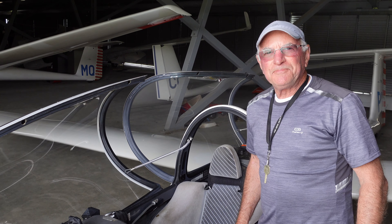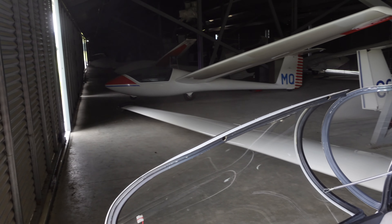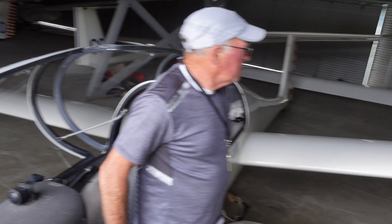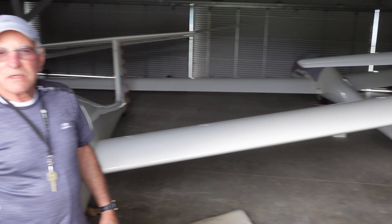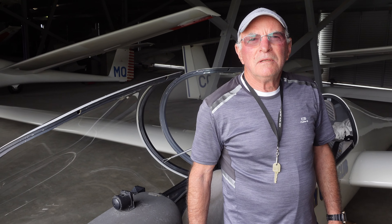So which gliders in here belong to the club? Well, we've got the Single Astir here which is for youth gliding, and we've got two of these Grobs — this one and the one here. And the one that's being used currently for Bookme is our premium Janus, which is slightly better for cross country and things — it's got flaps. Yeah, it's even competitive to a certain degree.